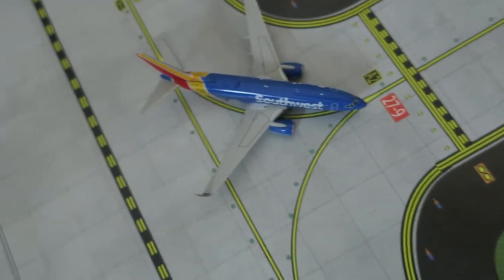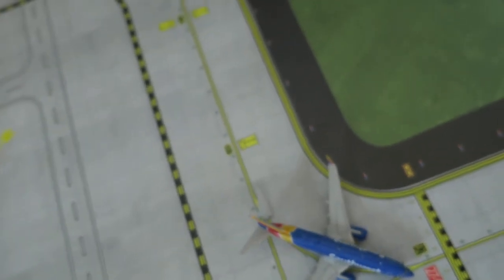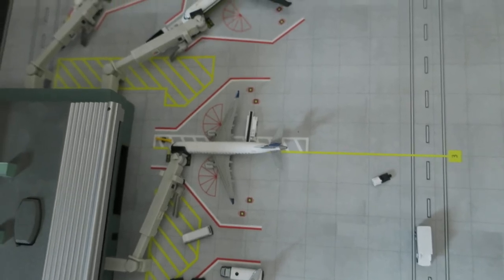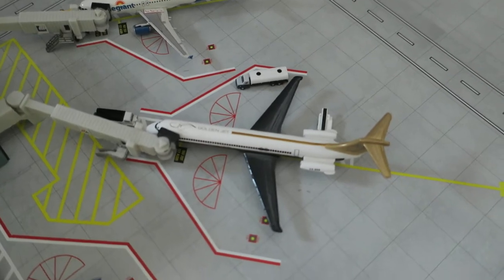Right here we've got a Southwest Boeing 737-700, arrived from Miami and will depart to Charlotte. Right here we've got a United Express ERJ-175, arrived from Detroit and will depart to Atlantic City.